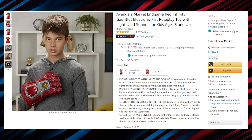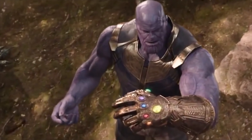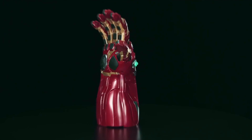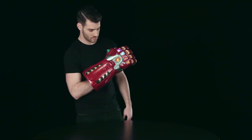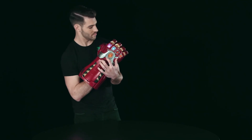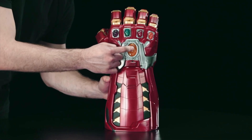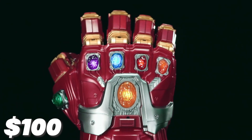Next up, we have the Avengers Marvel Legends series Endgame Power Gauntlet — the fist that Thanos used in the movie. Like the original, this fist has all six infinity stones that glow, making it as real as the original thing in the movie. The details have been meticulously recreated to give it a premium feel. The fingers also lock when the fist is clenched to give it a real strong pose. The product has a perfect 5-star review from more than 3,000 buyers and costs about $100.